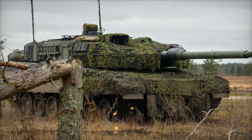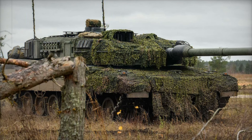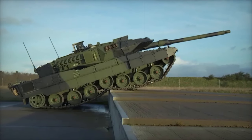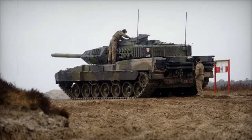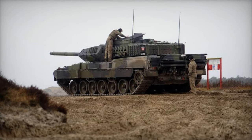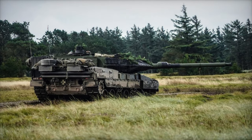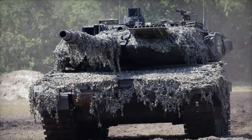In November 2024, Denmark's newly acquired Leopard 2A7 main battle tanks (MBTs) took center stage during NATO's exercise Resolute Warrior at the Adatsi training area in Latvia. Held from November 1 to 14, the exercise brought together over 3,500 Allied troops, with Denmark's cutting-edge Leopard 2A7 playing a pivotal role. This event also marked an important milestone for the NATO Multinational Brigade Latvia, underlining Denmark's commitment to the alliance's collective defense goals.